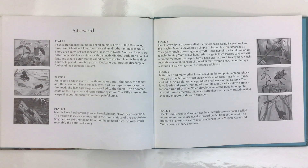Butterflies and many other insects develop by complete metamorphosis. They go through four distinct stages: egg, larva, pupa, and adult. An adult lays an egg, which produces a worm-like larva. The larva feeds and grows, then transforms into a pupa, which stays dormant for some period of time. When development of the pupa is complete, an adult insect emerges. Monarch butterflies are the only butterflies that annually migrate both north and south.